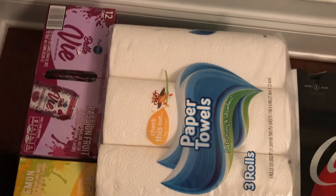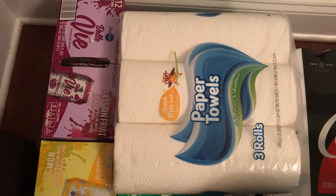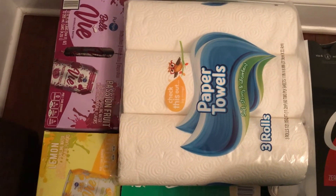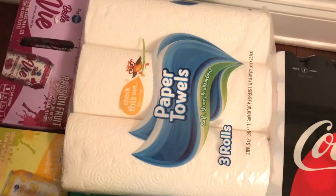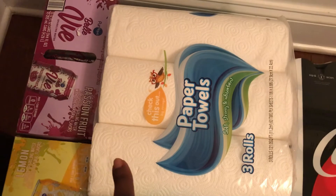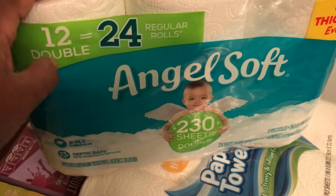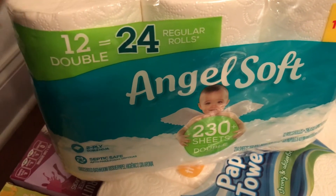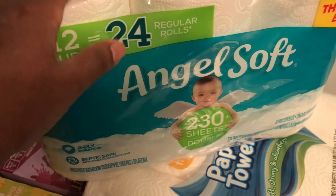The paper towels were not my first choice — it's the only brand Kroger had, and they only allowed one pack because we are back to the shortage of toilet paper and paper towels. I had to get what I could. Also got my favorite tissue — Angel Soft. I know people think it's not great but it's the only toilet paper I like. I don't want Charmin, Northern, or Cottonelle. This should last the rest of the month.